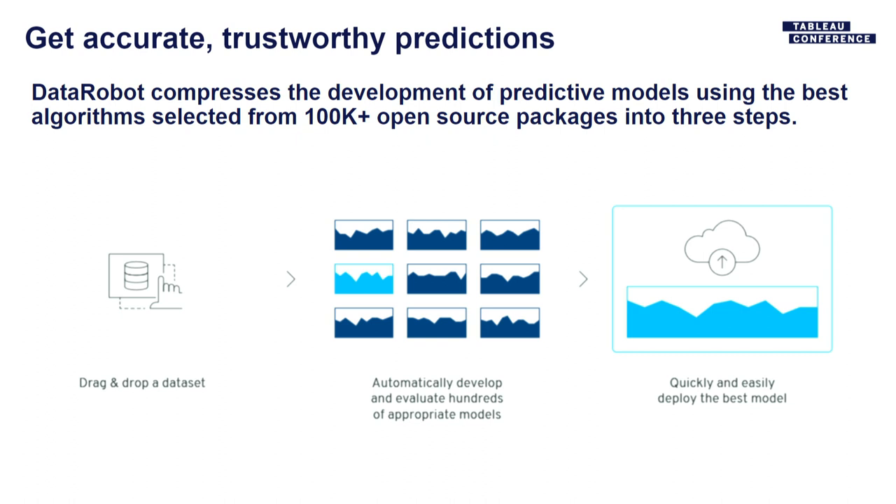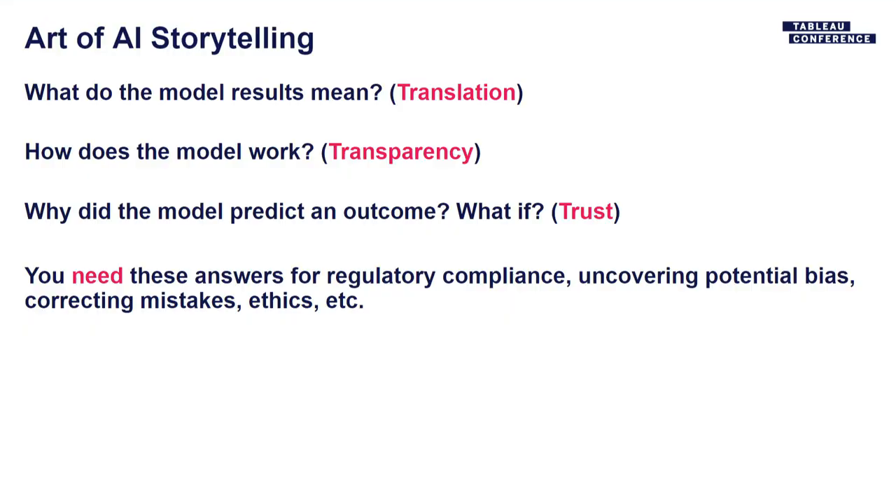In summary, you can drag and drop a dataset in, quickly evaluate hundreds of models, select the most appropriate, and click a button to deploy. When it comes to AI, there's an art to storytelling — just like BI. DataRobot has built-in compliance documentation; when you select a model, you can hit a button and get a rich explanation of what's happening inside that model, which can be quite complicated for deep learning or neural network models.